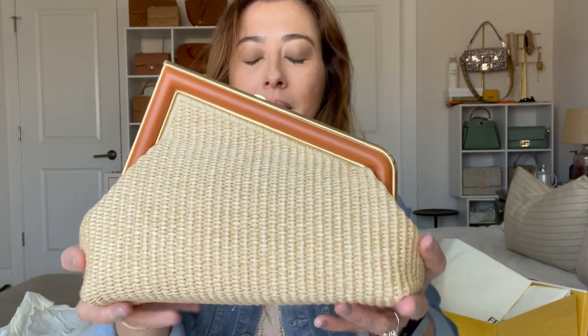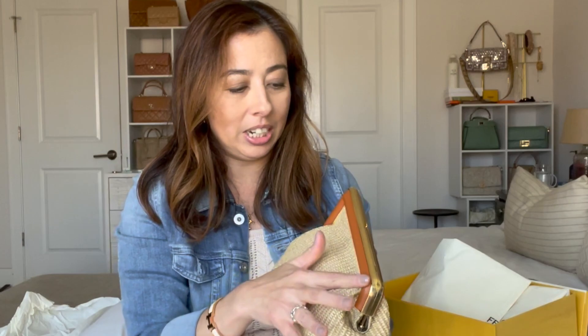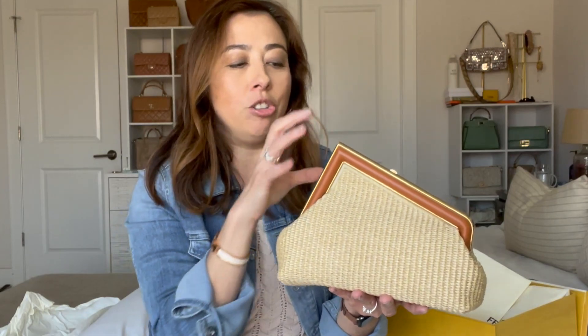It's just an amazing bag. Thank you Brandon for helping me with this. Look at this leather detailing — the tan trim. I'm obsessed with the tan trim. With this raffia it's just like a very neutral-on-neutral vibe.